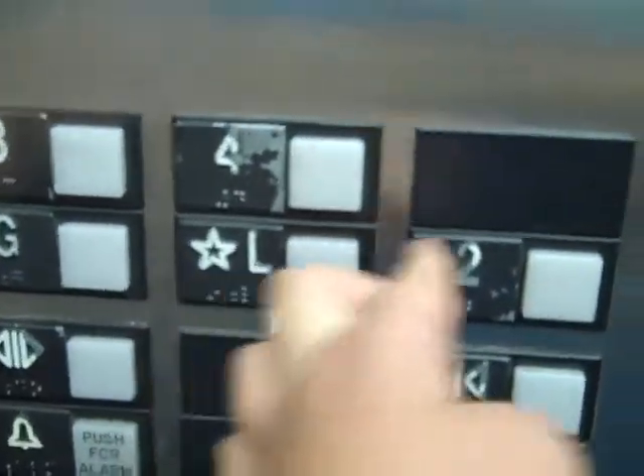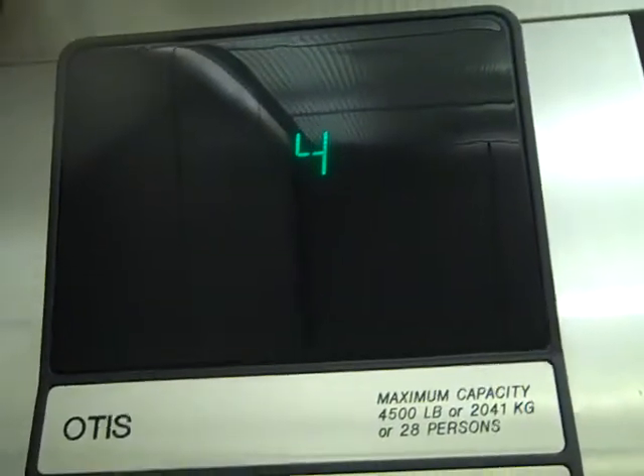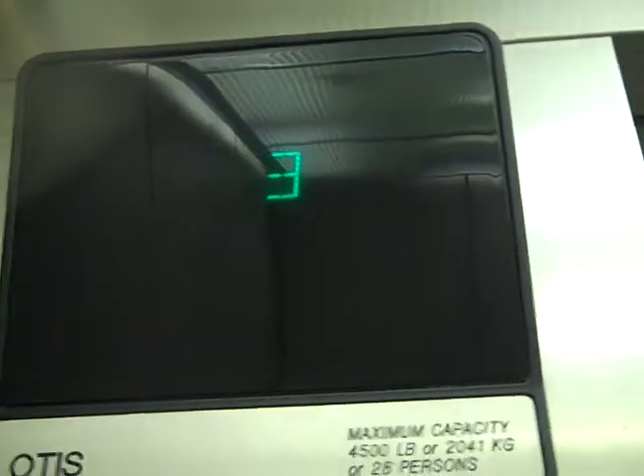One RG — maybe two. Fast elevator. It's really fast. Weird chime. Is this one of four? That's a weird chime.